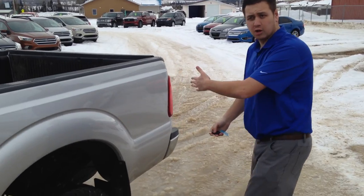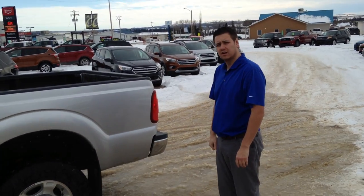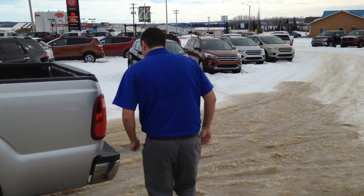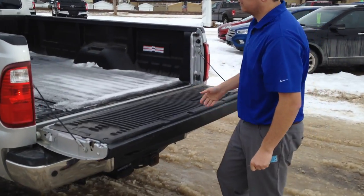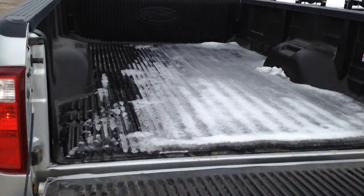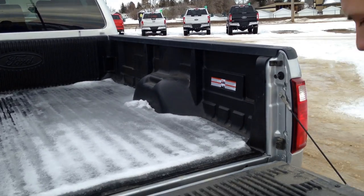As you can see, it is a long box, so if you're looking for a long box, we have it here. It does have a liner in here as well — a plastic liner — to protect that bed from any kind of damage.